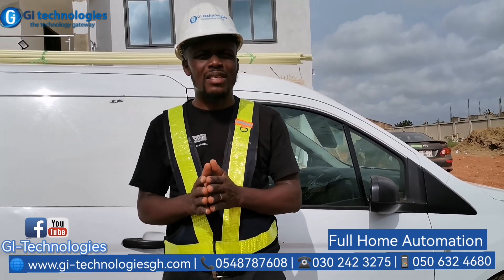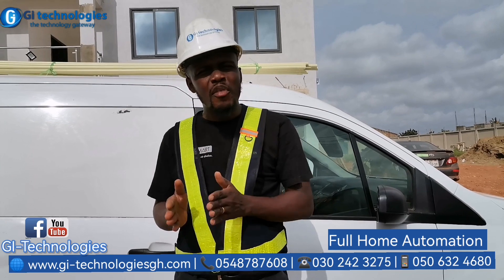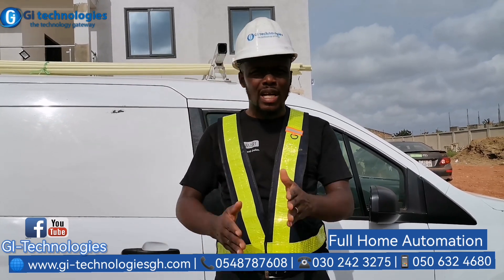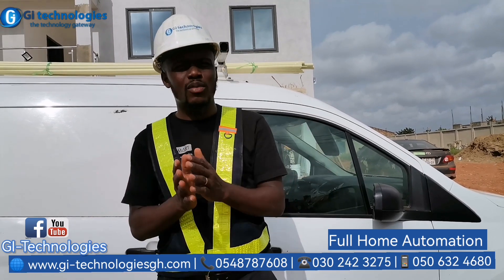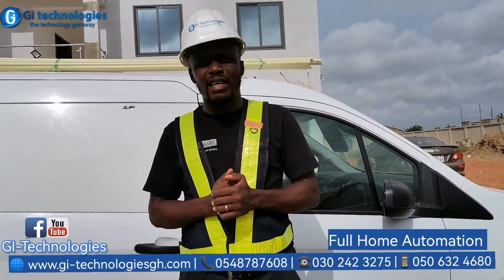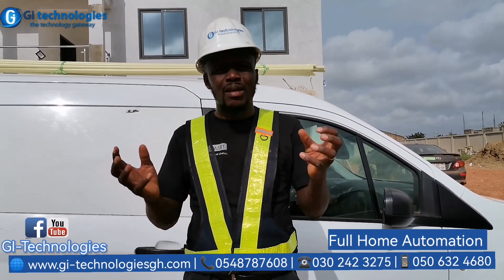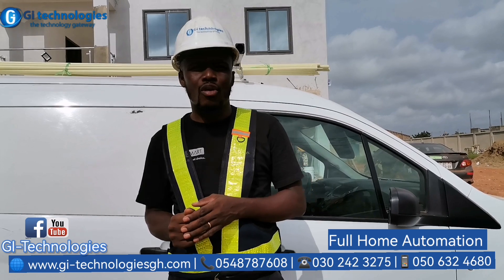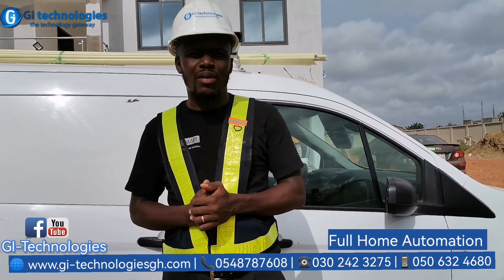If you are in Accra, Massey, Tamal, or any part of Ghana, make sure you give us a call. We have solutions for every budget and every timeline. If you are putting up a building, you can put all the cables inside and once you are done with the building we will fix the systems for you. The beauty is to have all the systems connected to each other — what we call the smart home system. Call us now!